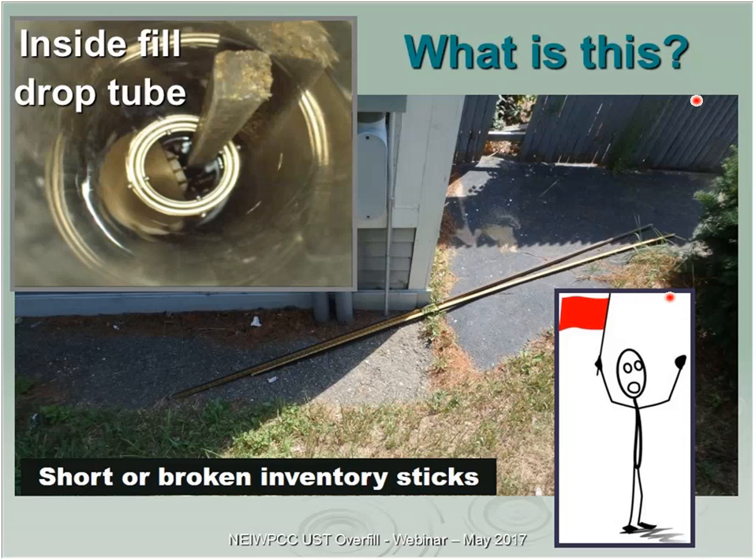Another example: I walked behind a building and saw inventory sticks that were a little bit short. I wondered why. What happens is they break the inventory stick short enough so that it slides down into the tank — if it's below the adapter up top, you can't see it from above, and it's holding the flapper valve open so they can overfill. These are the kinds of tampering and installation problems that make physical inspection and removal of overfill devices absolutely critical.